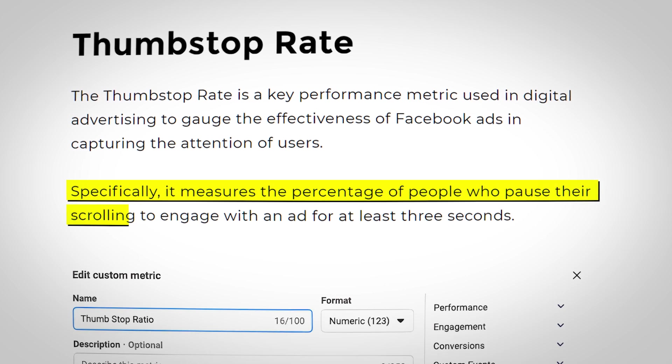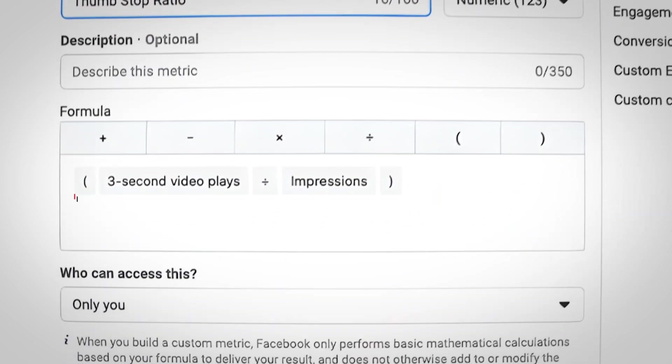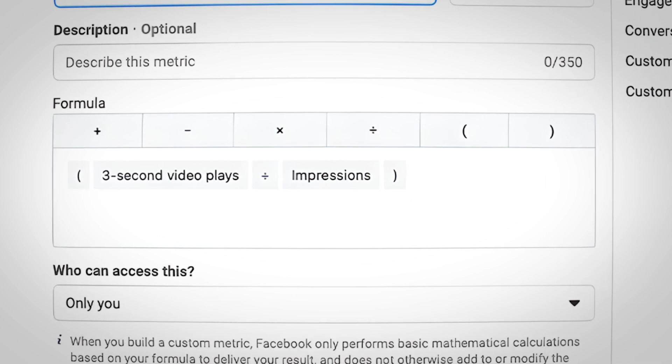it basically just measures the scroll stopping power of your Facebook ads. The formula is three-second video views divided by total impressions, and it measures how many people are watching that first three seconds of your video.